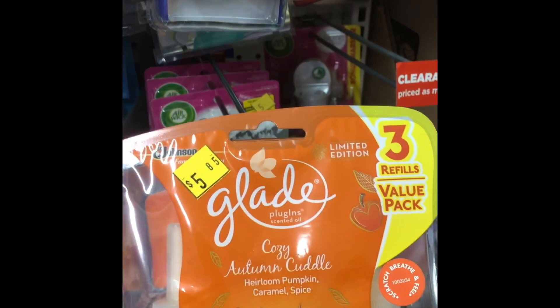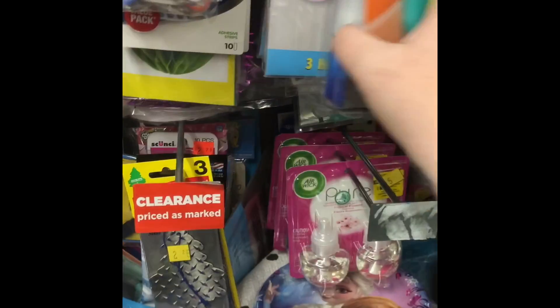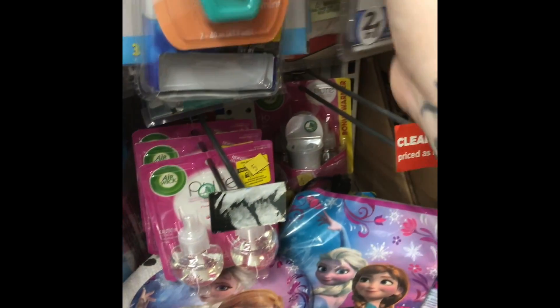Here's me looking at the clearance deal. And I've seen other people get these with the $1.50 off coupon, and I thought, yes, that is a really good deal. And it is for three oil refills.